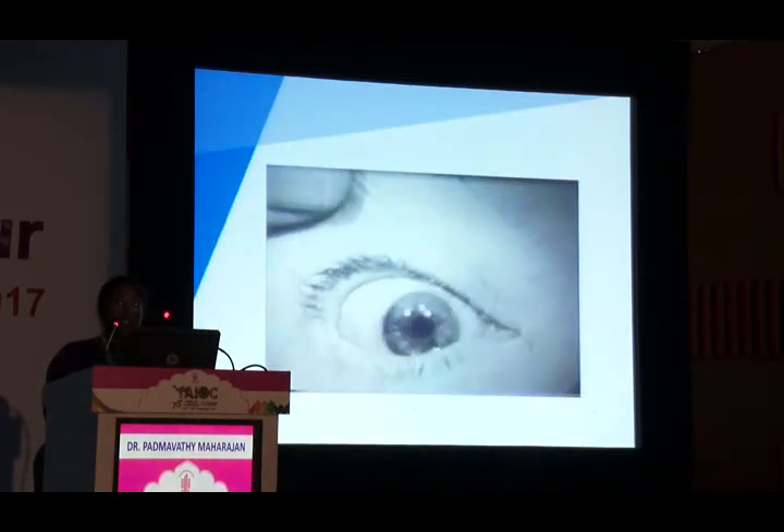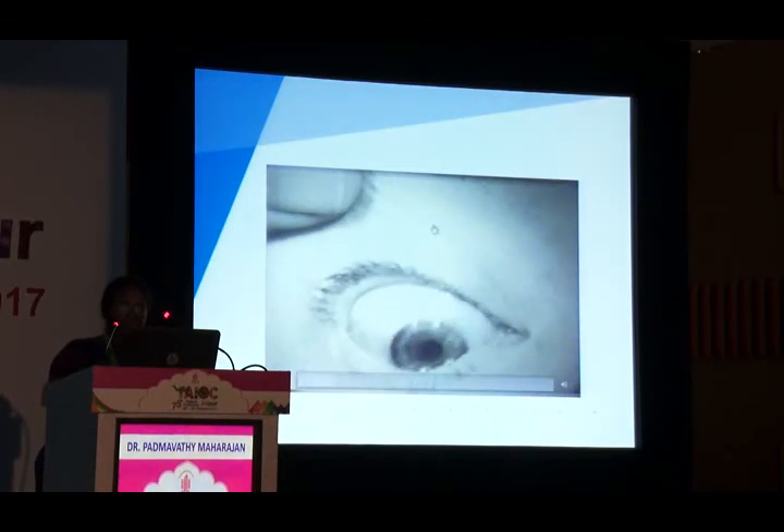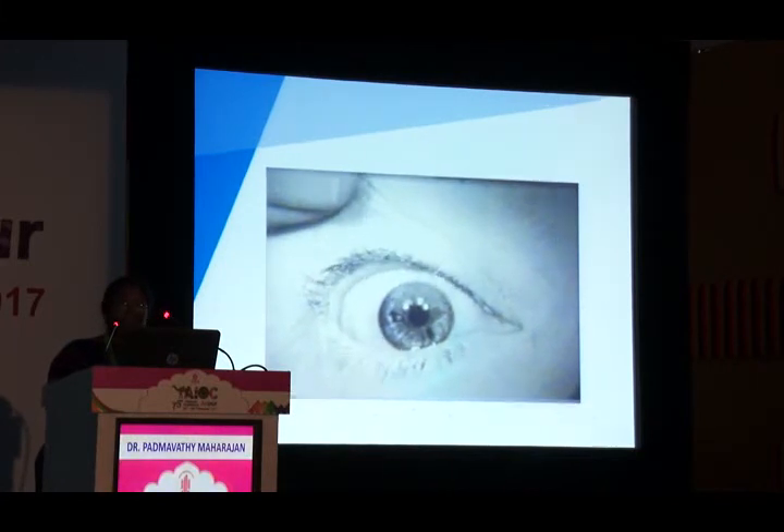Opsoclonus is characterized by high-frequency multidirectional oscillations of the eye due to disinhibition of the fastigial nucleus. The red flag is the need to rule out paraneoplastic lesions — in children, rule out neuroblastoma; in adults, rule out lung or breast carcinoma.